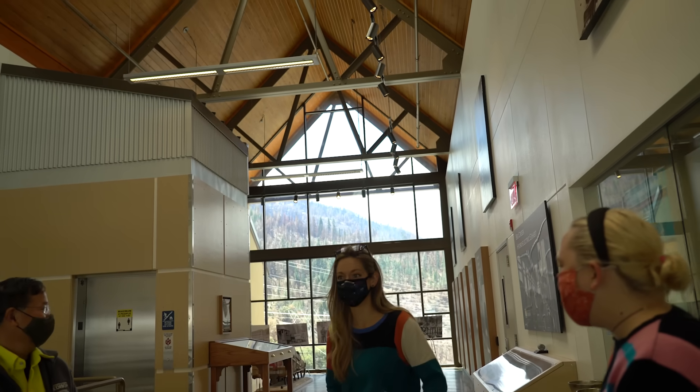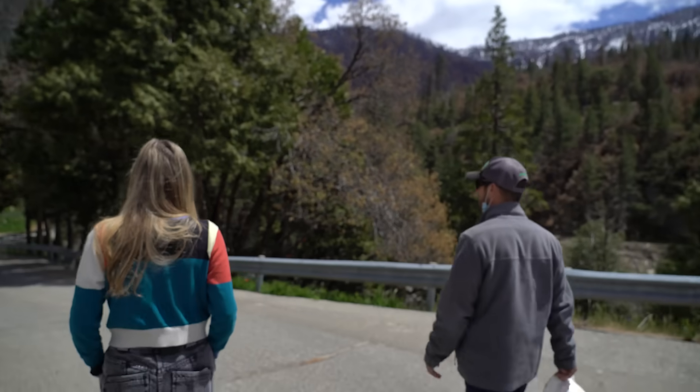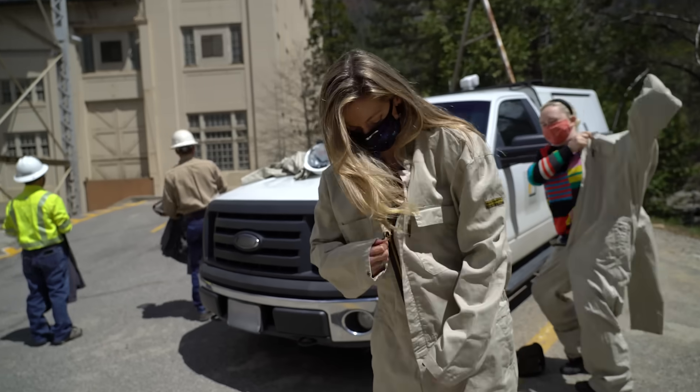But the coolest part was seeing the turbines in action. I cannot even describe it. They took us into the pump house where the water is reaching 900 psi and spinning these turbines.